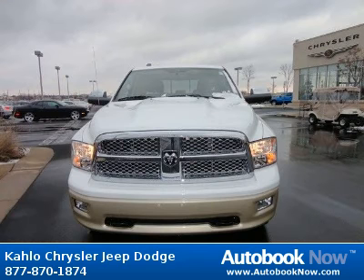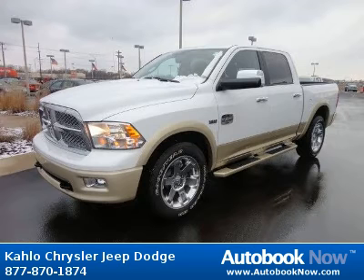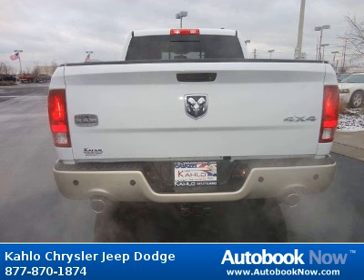This 2012 Dodge Ram 1500 is available at Kahlo Chrysler Jeep Dodge in Noblesville, Indiana. This Ram 1500 has a beautiful white color. Features include 20x9 chrome-clad aluminum wheels, locking lug nuts, full-size temporary-use spare tire, and much more.